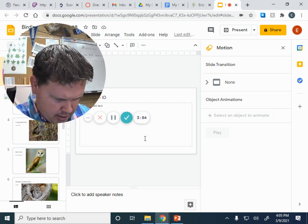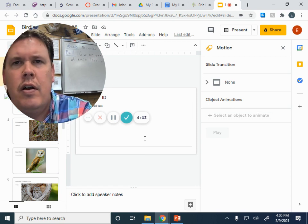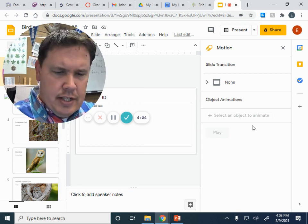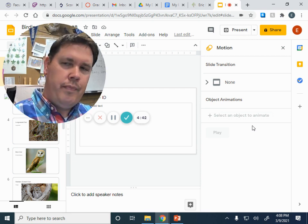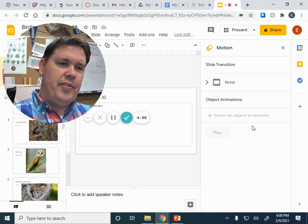Bird number five. Here is bird number five. Here is bird number five and bird number six. This is the final bird, bird number six. One more version of the same bird. Those are your six birds.